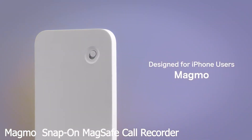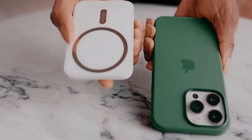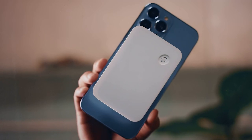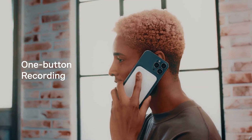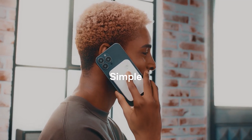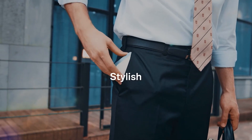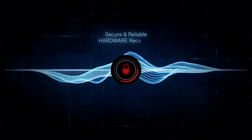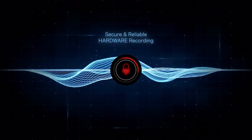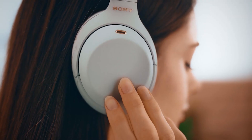Number 6: Magmo Snap-on MagSafe Call Recorder. It's specifically designed for MagSafe, compatible with iPhones, and also available for other phones with a magnetic ring. Simply slide the button up when you need to record a call — Magmo immediately starts recording without any hassles. When you're finished, slide the button down and the recording stops. This unique technology effectively cuts down background noise so you can clearly play back your conversations with minimum interruptions.